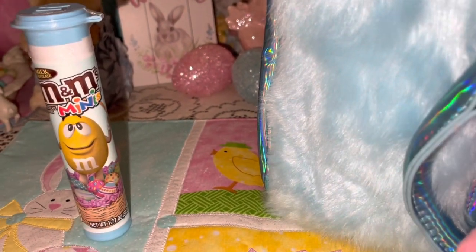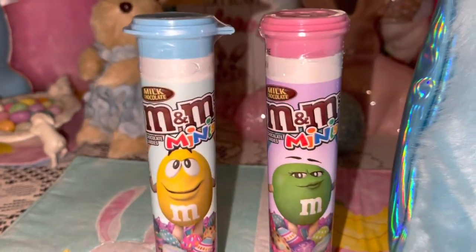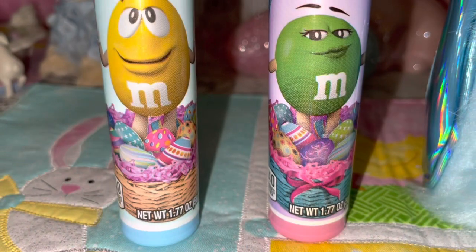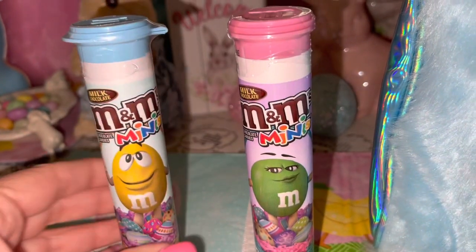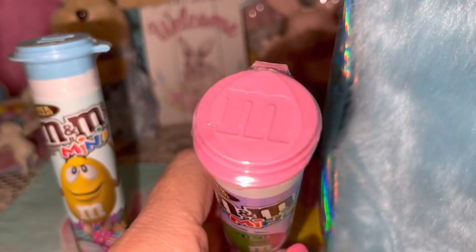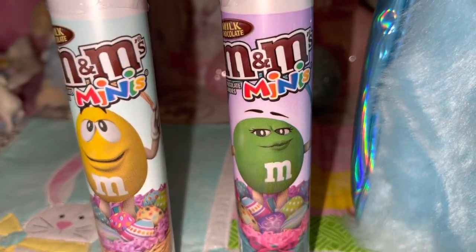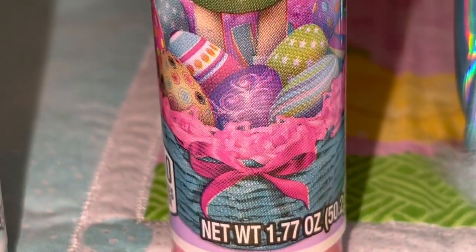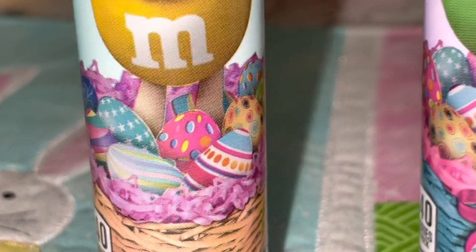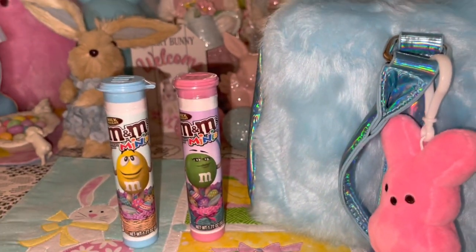I have some M&Ms — the cotton candy pink container and the cotton candy blue container. I just think these are so cute; these are the little minis. I like to keep these in my purse because my son loves these, so anywhere we go I'll have something for him to snack on. The packaging is so cute — they are Easter themed.